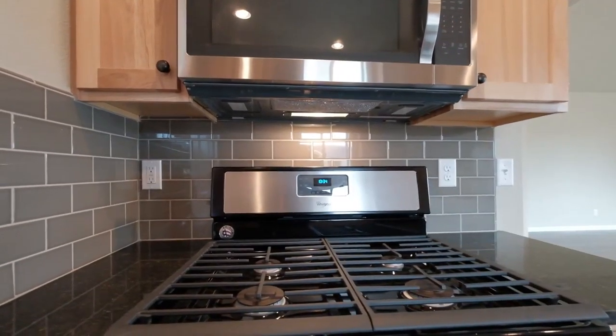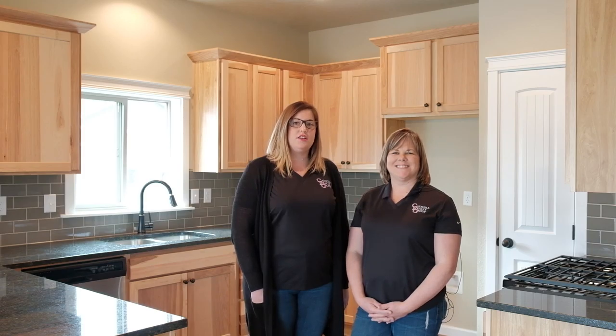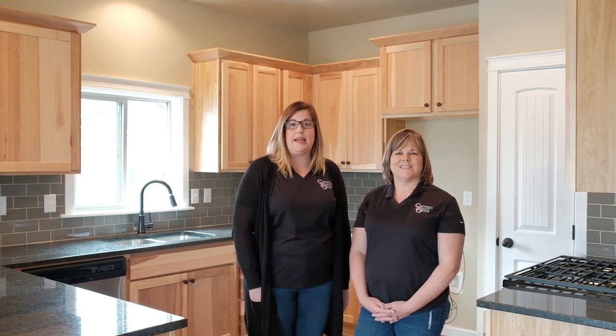All of these homes are energy efficient with windows, insulation, water heater, lighting, and gas heat. Chad E. Davis Construction is a Northwest grown, locally owned and operated business established in 1998.